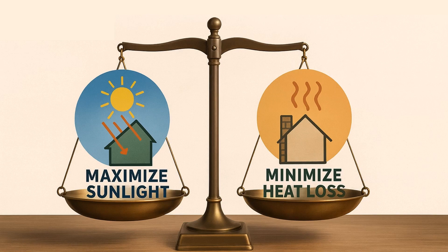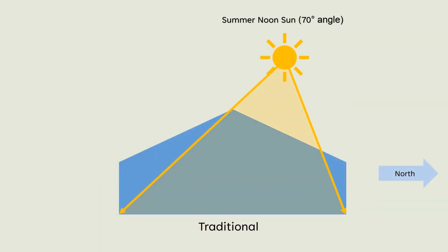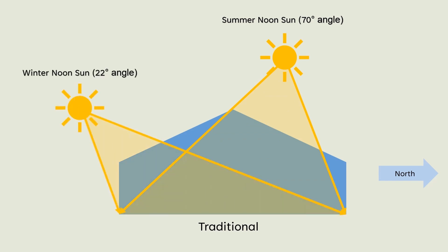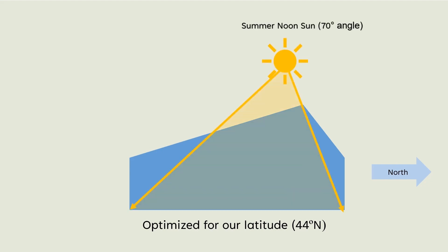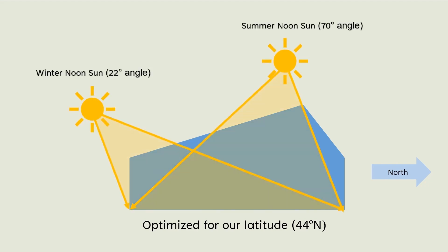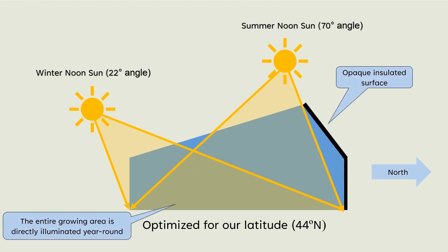As we look at optimizing the structure of the high tunnel or greenhouse, the fact that all transparent materials have poor insulation properties drives our design constraints. We need to balance two competing things: maximizing sunlight while minimizing heat loss. Looking at our traditional high tunnel structure, in the summer our noon sun angle is slightly from the north, but in the winter the sun is low on the southern horizon. This sets us up for an asymmetrical structure. During all seasons, we want our growing area to be fully illuminated by direct light. We can then utilize an opaque insulated surface on the north roof and wall to minimize heat losses.